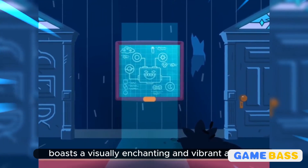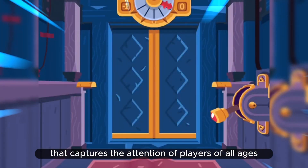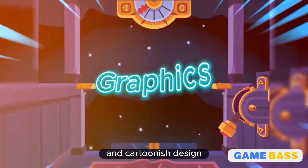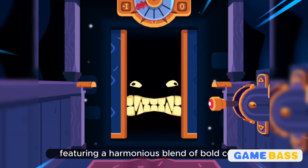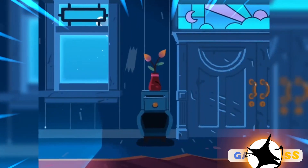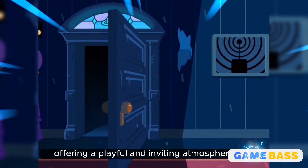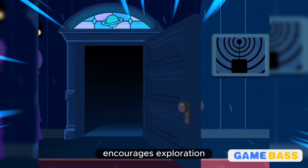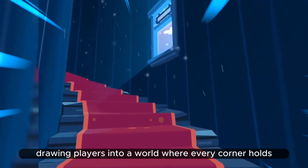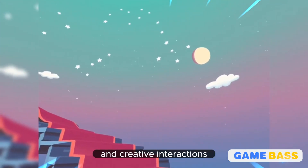Toka Mystery House boasts a visually enchanting and vibrant art style that captures the attention of players of all ages. The graphics are characterized by their whimsical and cartoonish design, featuring a harmonious blend of bold colors, charming characters, and imaginative environments. Each room within the mansion is meticulously detailed, offering a playful and inviting atmosphere that encourages exploration. The game's graphics create a sense of wonder and engagement, drawing players into a world where every corner holds the potential for delightful surprises and creative interactions.